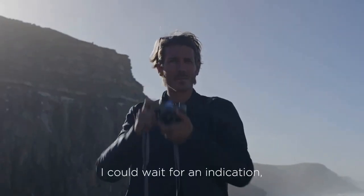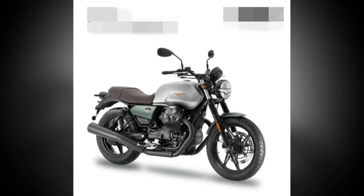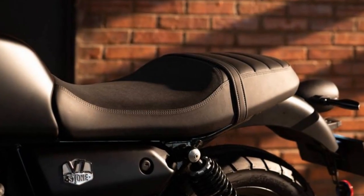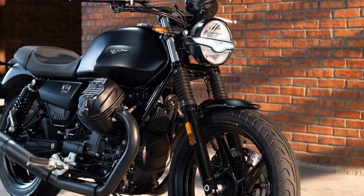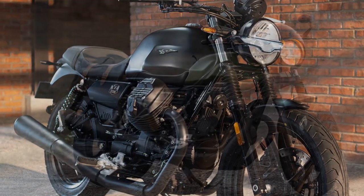3. Limited Passenger Comfort: The bike's minimalist design extends to the passenger accommodations, which might not be the most comfortable for long rides or for carrying a passenger frequently. 4. Tall Riders Beware: Taller riders may find the seat-to-peg distance a bit cramped, potentially leading to discomfort during extended rides. 5. Limited Luggage Options: The V7 Stone's design prioritizes aesthetics and simplicity over utility, so there are limited luggage options available for those who want to carry gear for longer journeys.